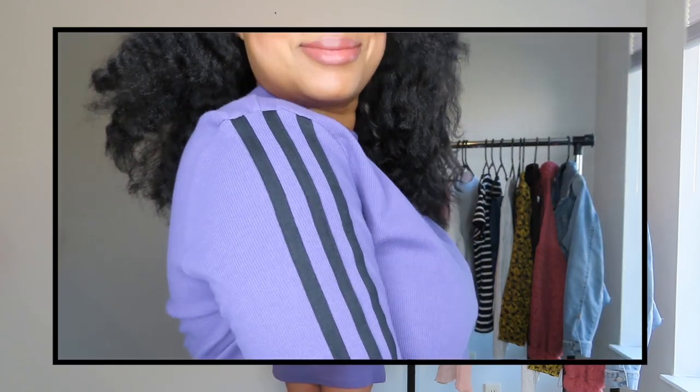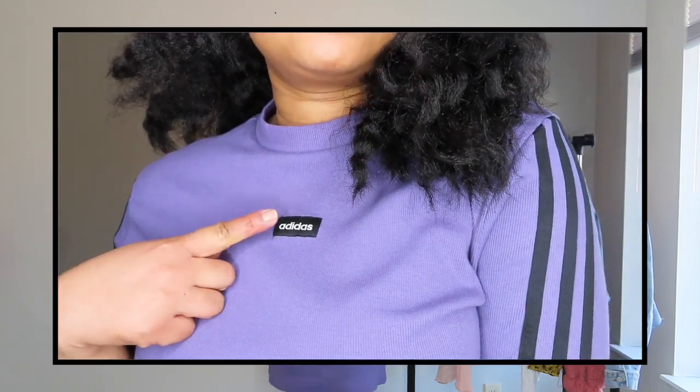Continuing on with the Adidas theme — I found this really cute Adidas dress from Kohl's as well. It has the Adidas stripes on the side and the same black Adidas logo in the front as the white shirt. I'm really liking this dress. It's not really a sweater dress — the material is just a really thick cotton — but it's still breathable. I really like it. You can see the length, and you can hike it up a little bit or pull it down.